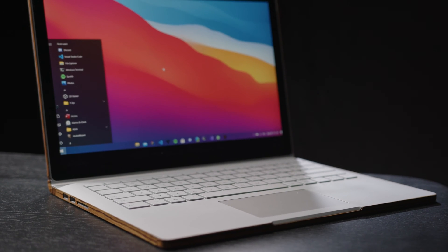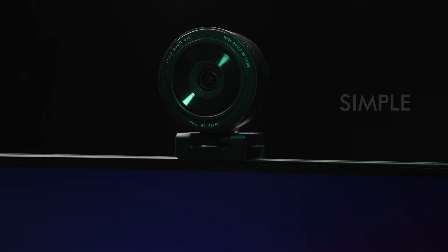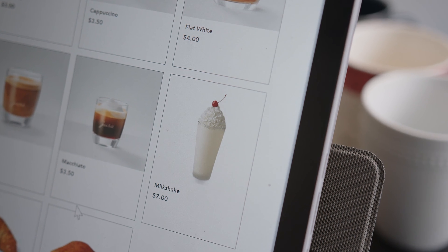All you need is a device with a camera. NeuroLab is a simple plug-and-play solution that works instantly. Any device, any use. The possibilities are endless.